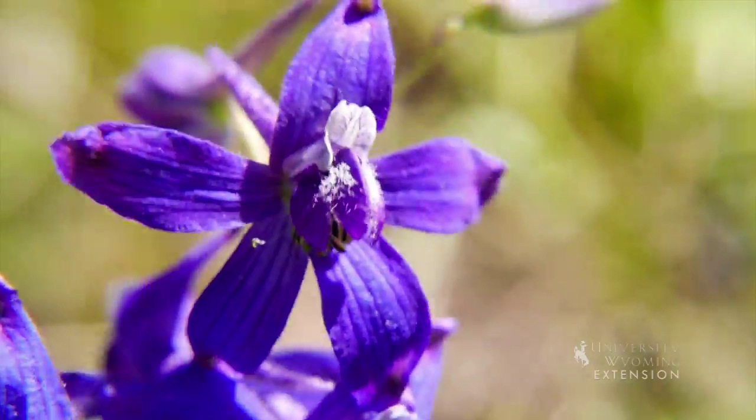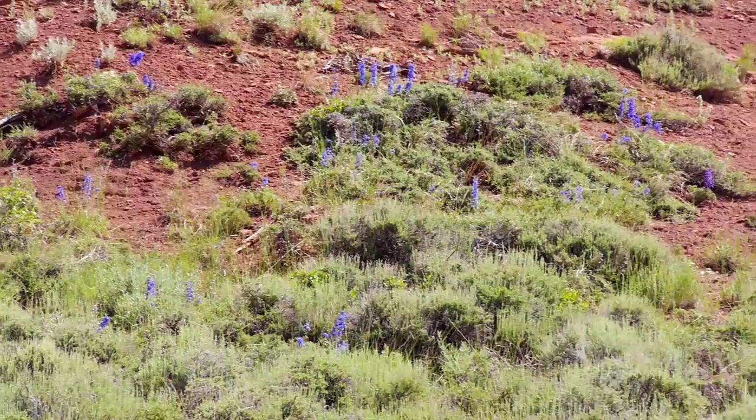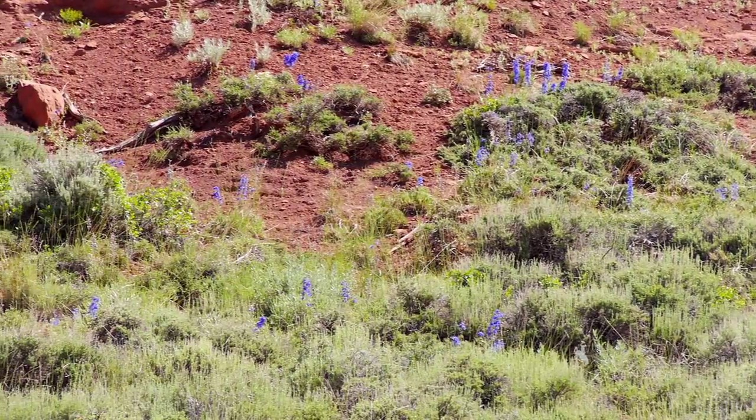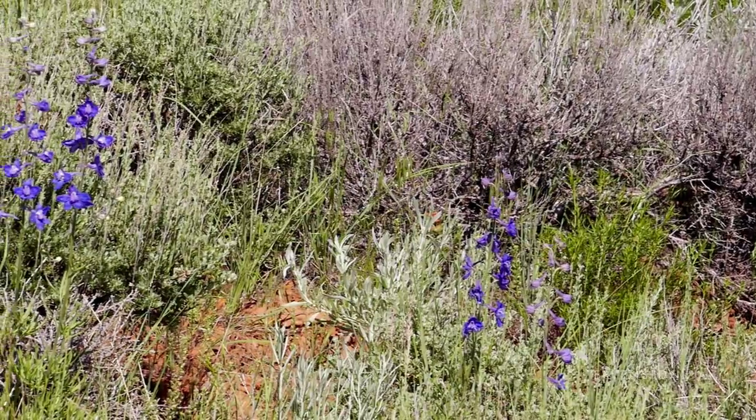These wildflowers are in the Delphinium genus, the same genus as larkspur flowers found in many landscapes and gardens. These gorgeous plants add stunning color to Wyoming landscapes, yet they hold hidden dangers.